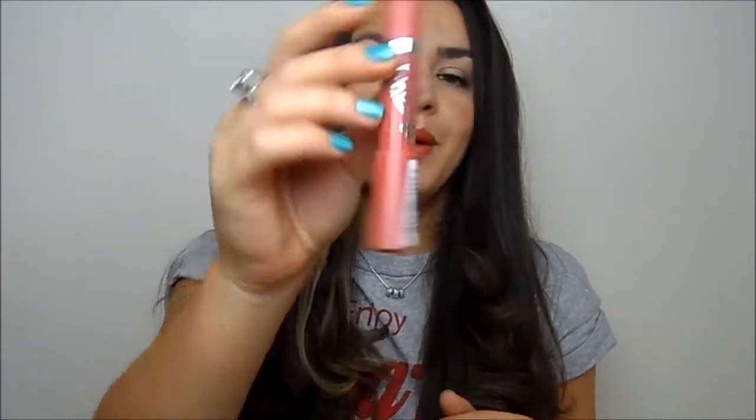Lots of other brands followed suit. Rimmel brought out their version, the Lasting Colour Rush, which they call an intense colour balm. This one is a nude shade. The finish is really nice but it goes a little crumbly and patchy on the lips, and the packaging looks a bit cheaper. It's a decent option if you're on a tight budget.